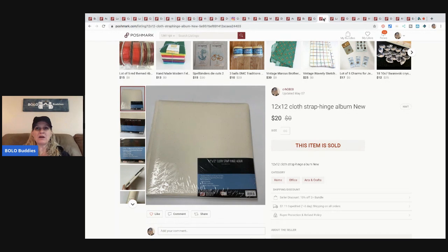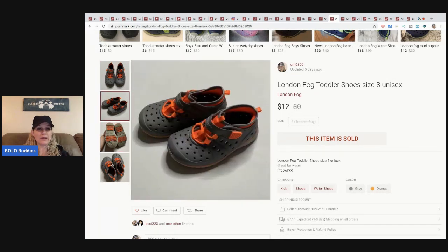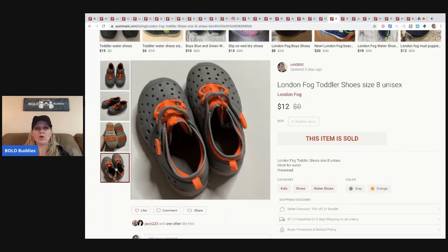This photo album is a great item to sell on Poshmark because if it's five pounds or less, the buyer pays $7.11 shipping. On eBay the shipping would have been a lot more based on the dimensions and weight. Sold this for $20, buyer paid shipping. These cute little London Fog toddler shoes sold for $12. They're a pre-owned item — perfect for garage sales. They look to be in really good condition, a little dirty on the bottom, but overall an easy-to-list and flip item.